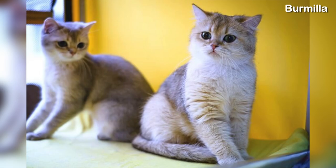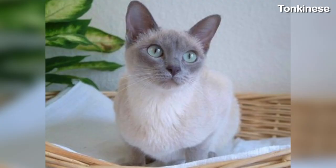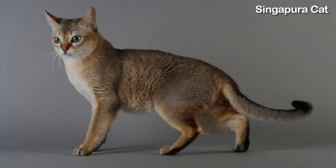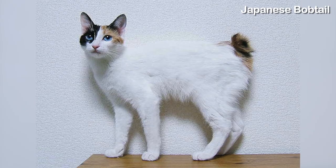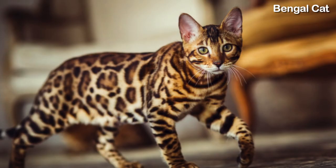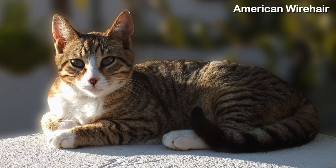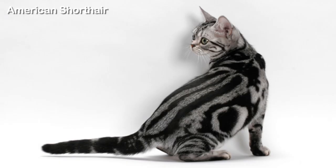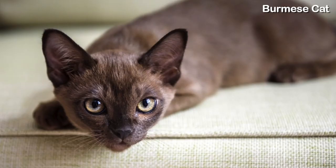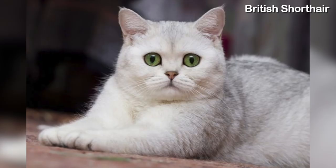If you ever need to bathe your short-haired cat, it is a much easier and quicker process compared to bathing a long-haired cat. However, there's one thing you should keep in mind — they do tend to shed more because they go through hair cycles a lot quicker than long-haired cats. So although you can spend less time grooming your cat, you may end up having to vacuum around the house more often, and you may also find more cat hair on your clothes and furniture.